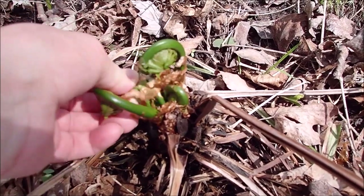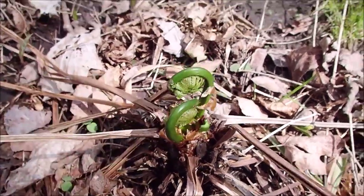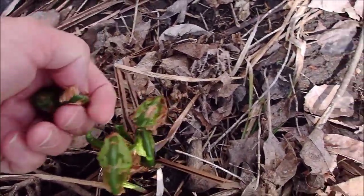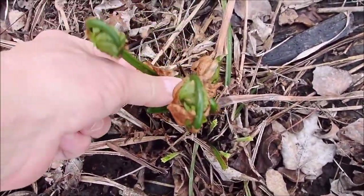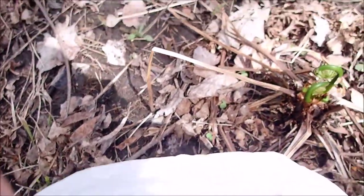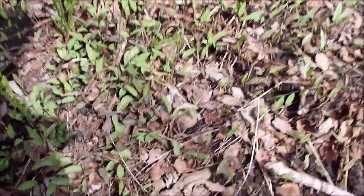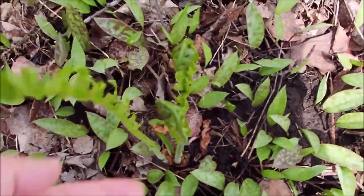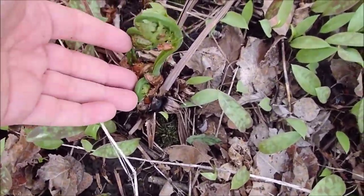I'm going to pick some of these lower ones here and leave those so the plant will regenerate. They're not very big this year — they're only little. They're not as meaty as they usually are, but it's a start. There aren't that many this year — they're really tiny, not even worth picking. Probably best in a lot of these areas just to let them rejuvenate.